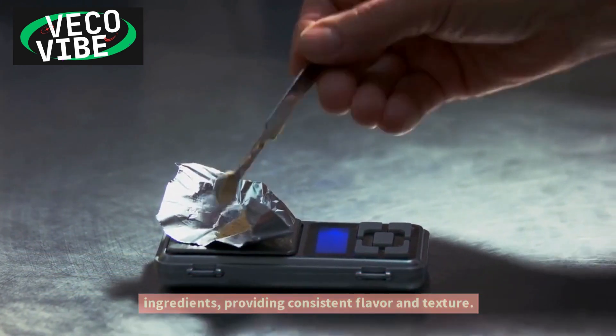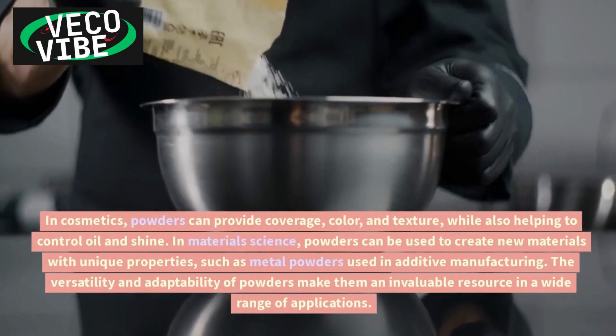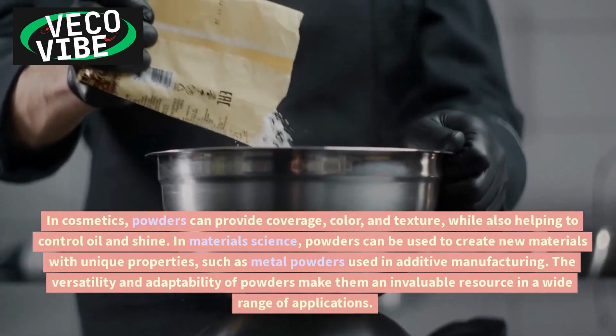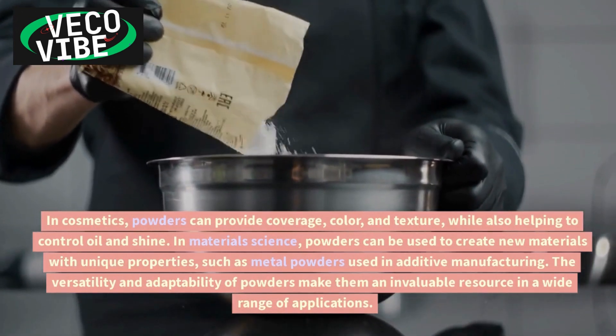In food processing, powders provide consistent flavor and texture. In cosmetics, powders can provide coverage, color, and texture, while also helping to control oil and shine.